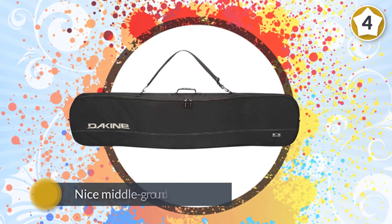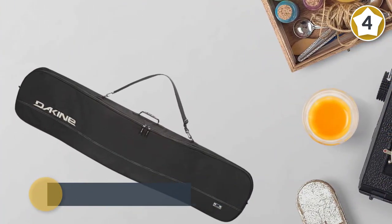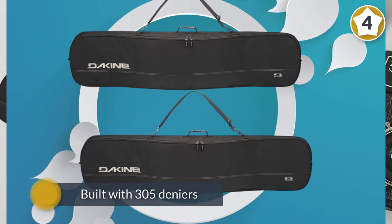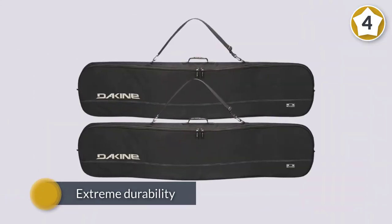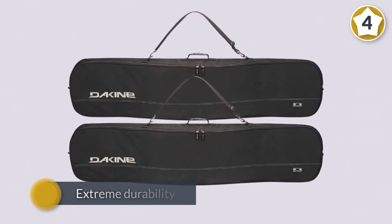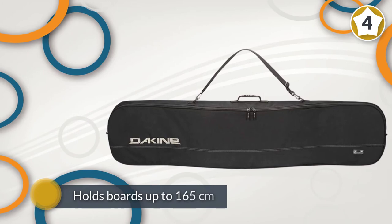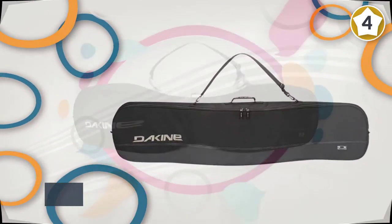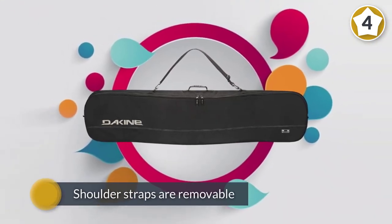One simply can't pass this list without addressing Dakine. The massive brand introduces its Pipe snowboard bag as a nice middle ground option for adventurers out there. What you pay depends on your size and color of preference. It's built with 305 denier Cordura HP coated ripstop and 600 denier polyester for extreme durability. It holds boards up to 165 centimeters with some additional room. The shoulder straps are removable, but the bag has zero padding, which explains the lower price.